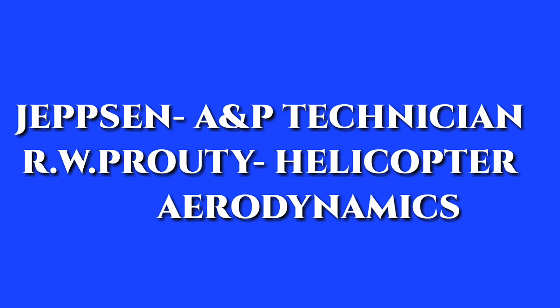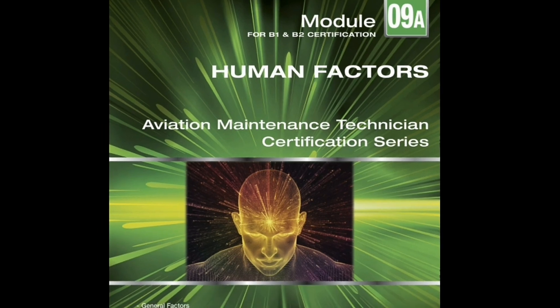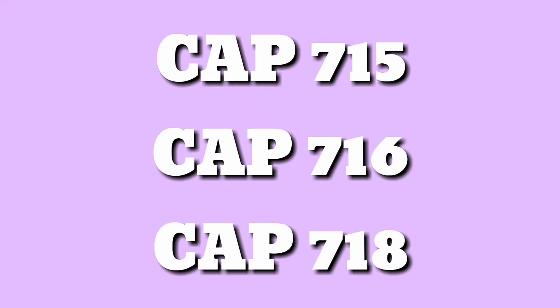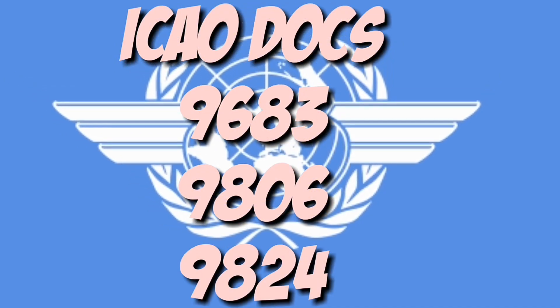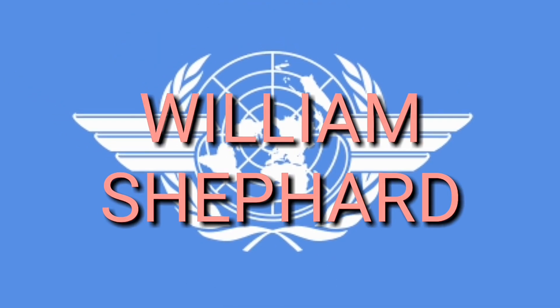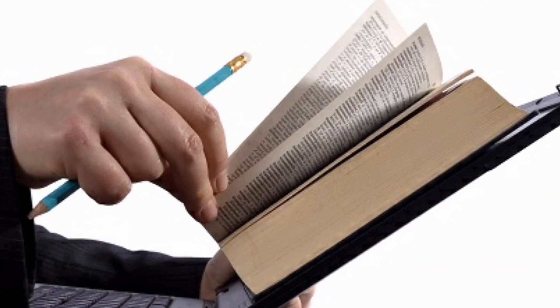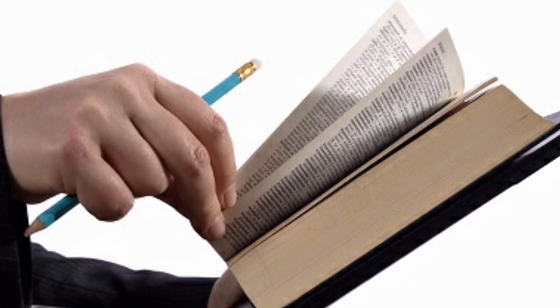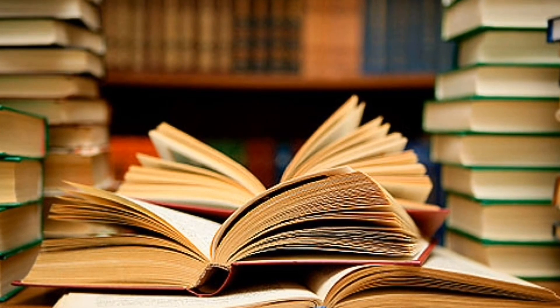Other books for Module 8 include Jepson A&P Technician Textbook and R.W. Prouty Helicopter Aerodynamics, but these are of least importance. Moving on, for Module 9 we have YASA Module 9 Human Factors, CAP 715, 716, and 718, and ICAO documents 9683, 9806, and 9824. We also have William Sheffield. All ICAO documents and CAP books are available online.